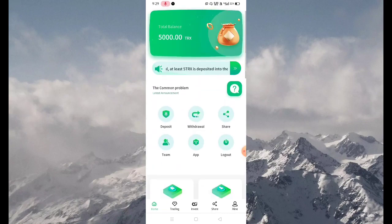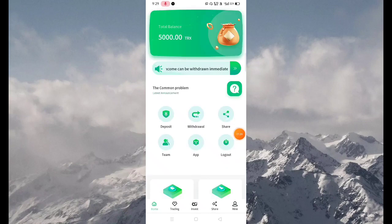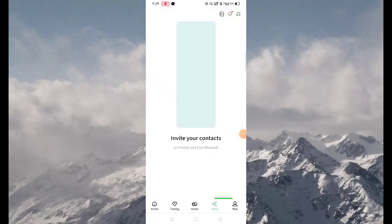Now click on the Team button. Here you can see there are 3 levels of earning. Now go back to the home screen and click on the Share button.